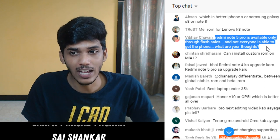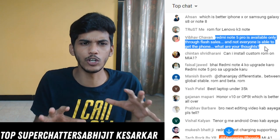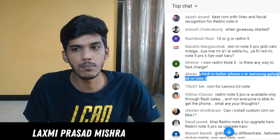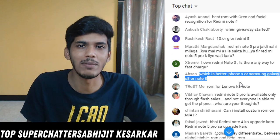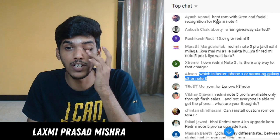Redmi Note 5 Pro is available only through flash sales and not everyone is able to get the phone. My thoughts will be mentioned in a video coming soon. Regarding iPhone X vs Samsung Galaxy S8 or Note 8 - if you're confused between both, maybe the Samsung S9 can be a better choice since S9 is going to be a camera-centric device.